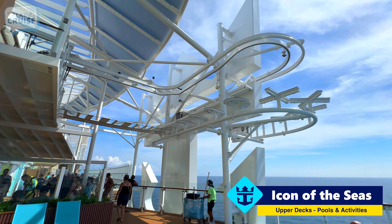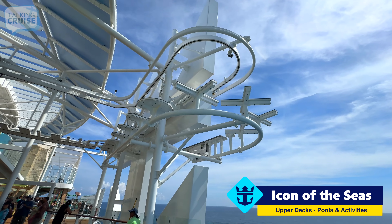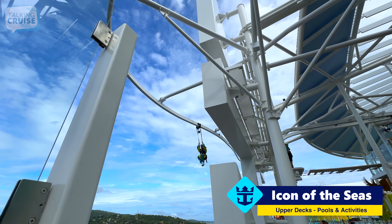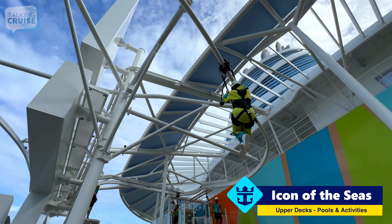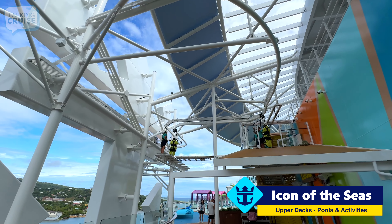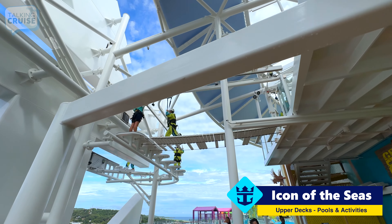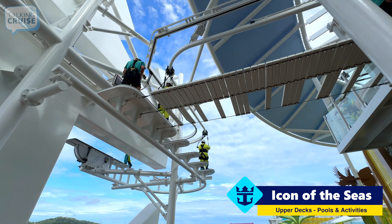Over here we have the Royal Edge, a pretty hair-raising experience where you actually go off the edge of the ship through the Crown and Anchor logo. You swing over the edge and back around again. There is a fee for this which can vary based on when and where you book. Online before your cruise tends to be a little less expensive — I've seen it ranging from $35 to $45 per person.